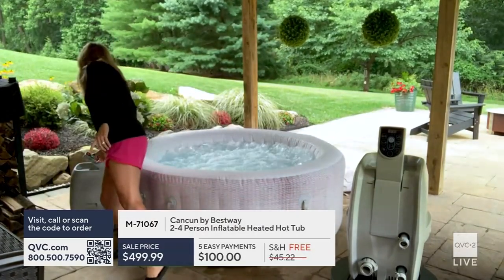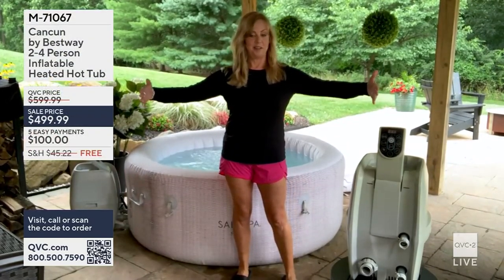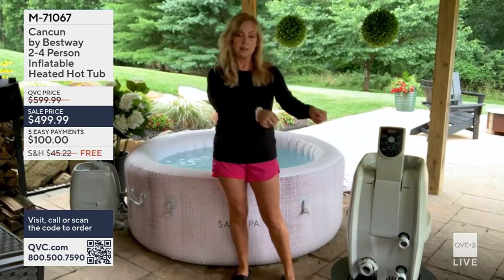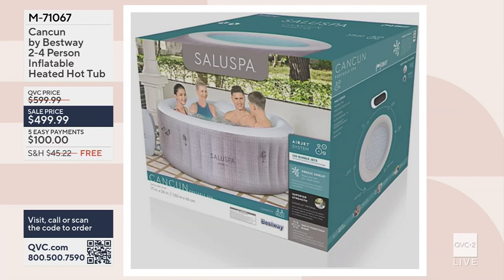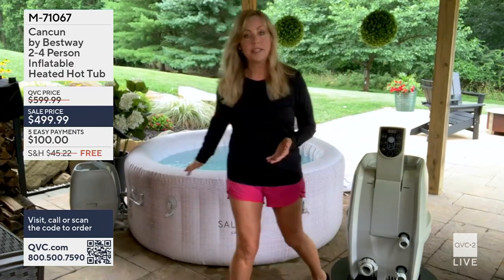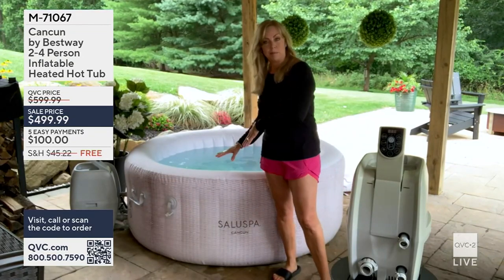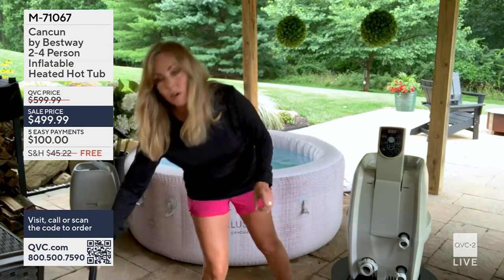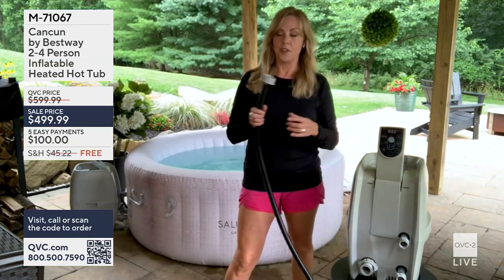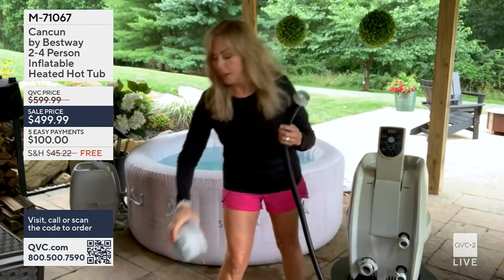Let me explain setup. When this arrives home, it'll be in a box — roughly four to five feet — with two boxes inside: one for the pump, one for the hot tub. Take the deflated hot tub to wherever you want to set it up. My husband and I carried it, though I can manage it myself. Check all the nooks and crannies in the box for accessories, like the included filter.